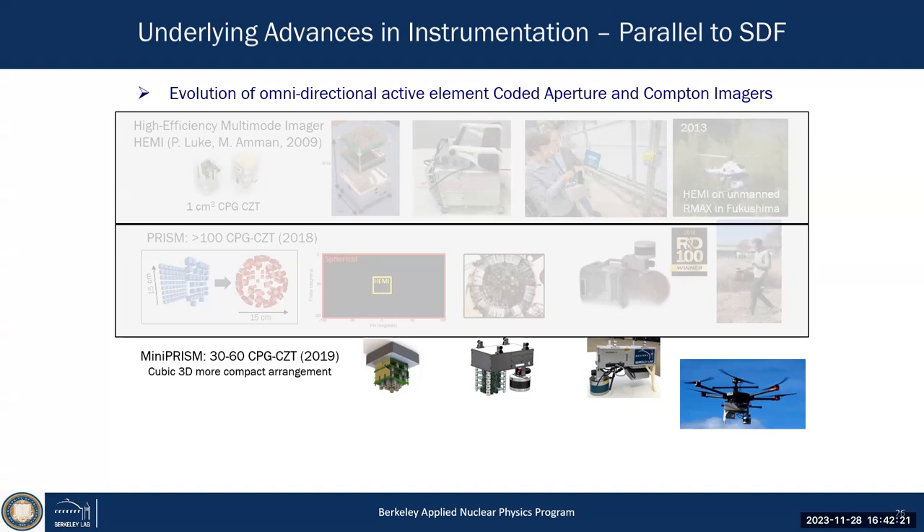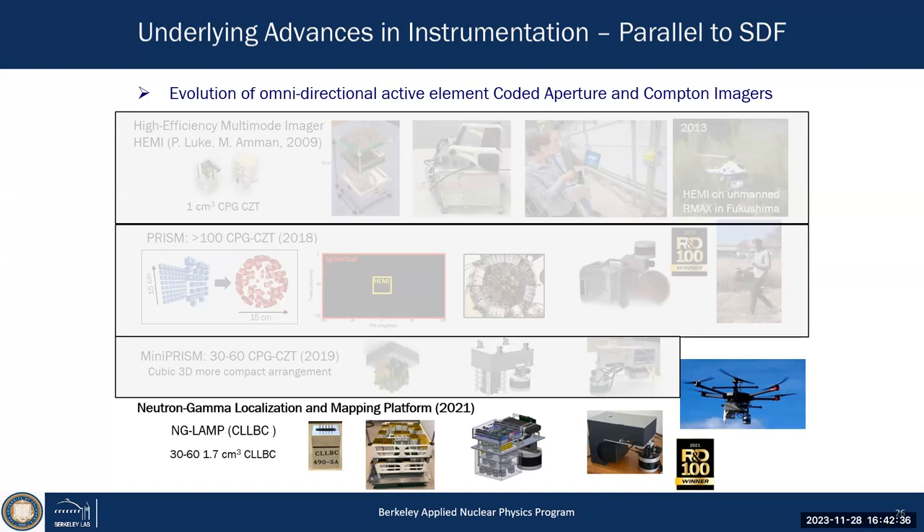The most weight-efficient way to operate these systems, still maintaining omnidirectional 4π Compton imaging. The next step was utilizing the CLYC revolution: scintillators that are good gamma-ray detectors with about 3% relative energy resolution, but also containing lithium-6, making them extremely sensitive to thermal neutrons — essentially opaque to thermal neutrons. Using the same cubic concept but replacing CZT with CLYC, we can maintain gamma-ray imaging over a wide energy range while simultaneously doing neutron imaging.